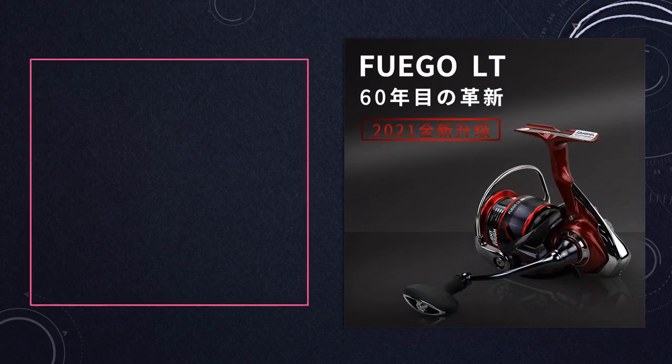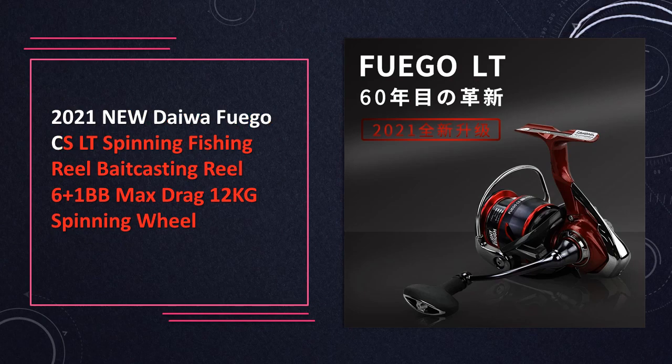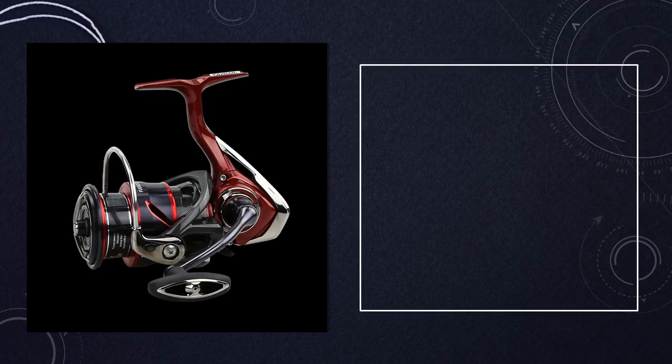At number 2: the 2021 new Daiwa Fuego CSLT spinning fishing reel, boasting a 6+1BB configuration and a maximum drag of 12 kilograms. This spinning reel combines cutting-edge technology and reliable performance for a seamless fishing experience.